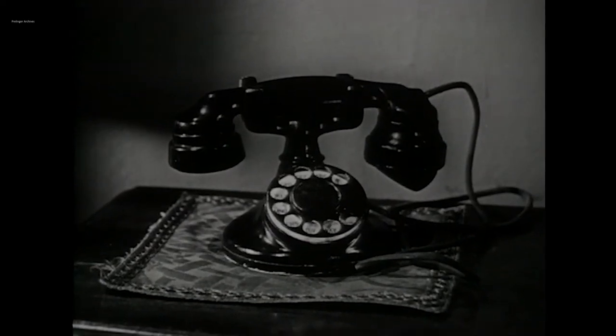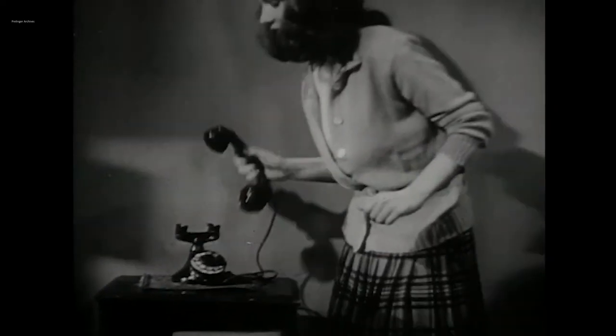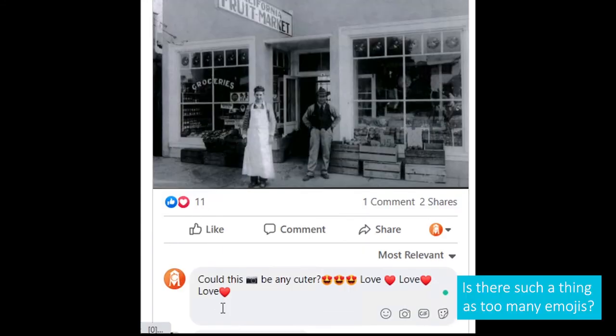By the mid-1900s, perhaps due to the widespread adoption of the telephone, visiting cards were practically out of use. We no longer judge people based on the look and use of their visiting cards — but what has taken their place as a source of social judgment before one has even met a person? Let us know in the comments below.